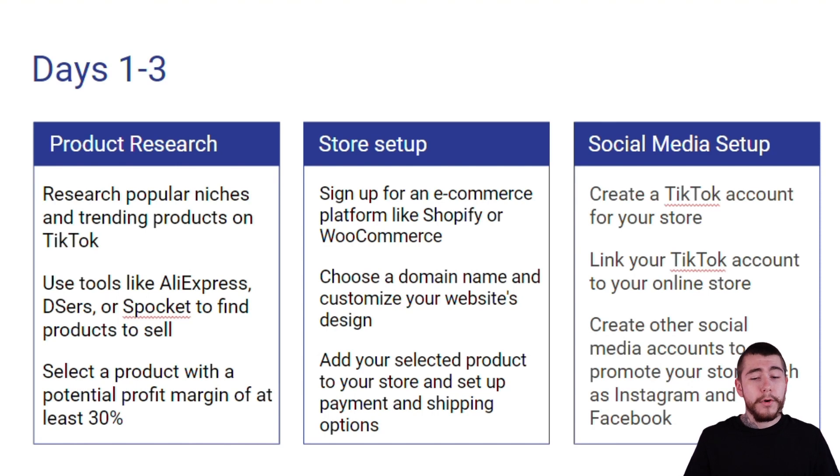With your store setup, you want to sign up for an e-commerce platform like Shopify or WooCommerce or anything similar. Then you want to choose your domain name and a custom website design that fits your niche. Add your selected product to your store and start setting up your payment and shipping options on the back end.